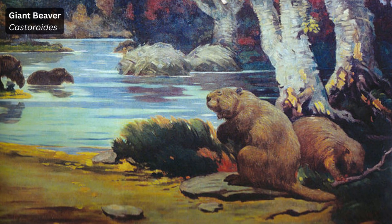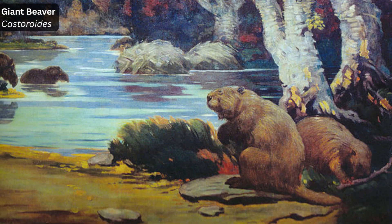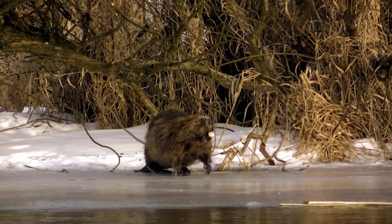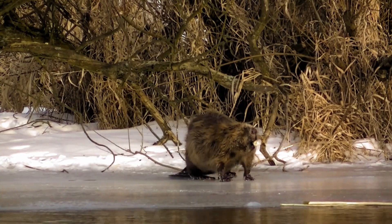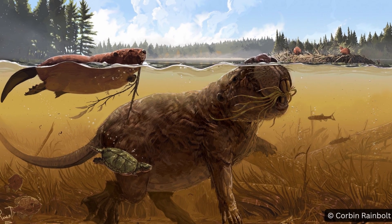Another North American giant was Castoroides, the giant beaver, which could weigh almost 280 pounds — roughly the same as The Rock at his heaviest. Like its still-existing little cousin, the giant beaver spent most of its time in the water and would have consumed mostly submerged vegetation, though we don't have any evidence of dam building to date.